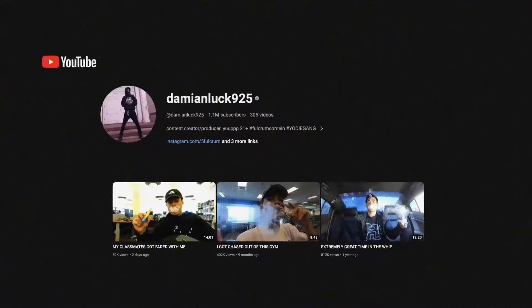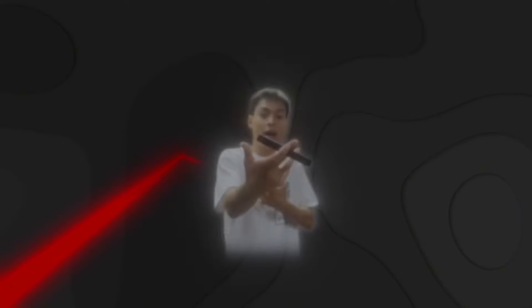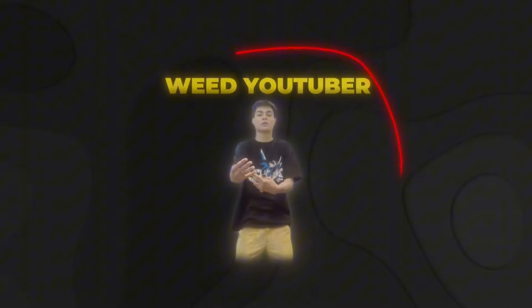My method of going viral with this product was by piggybacking off Fulcrum's success. If you don't know who Fulcrum is, he's a very popular weed YouTuber. At the time I found this product, Fulcrum was blowing up and going viral all over TikTok and social media. I knew in order to blow up this product, I just needed to piggyback off his success because he's in the same niche as my target audience. So I just had to ride his wave.